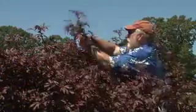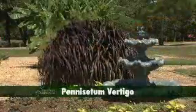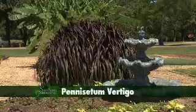In fact, this specimen has been cut back a couple of times this year. Another dramatic landscape plant is the large grass Pennisetum vertigo.